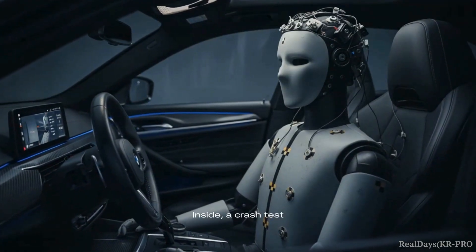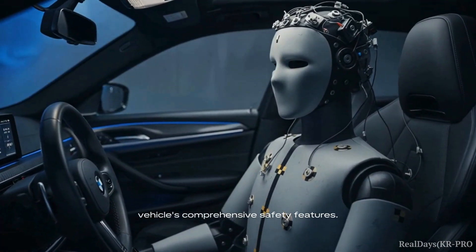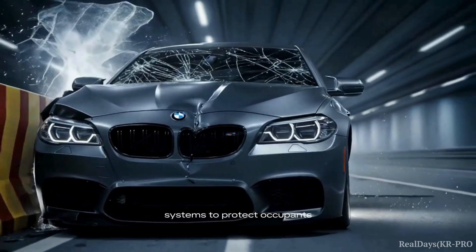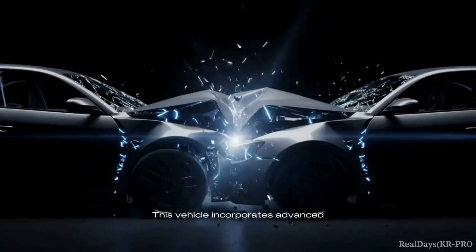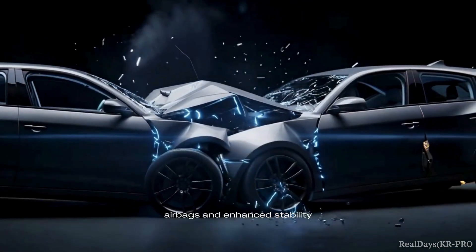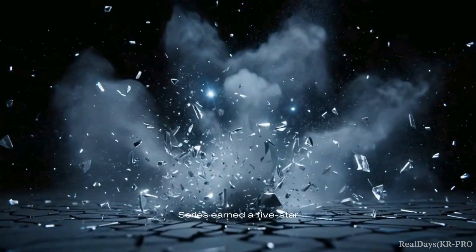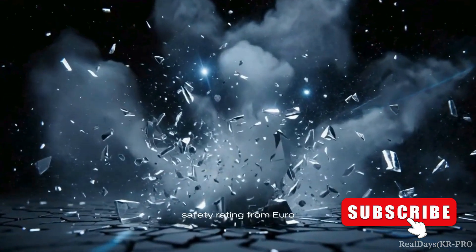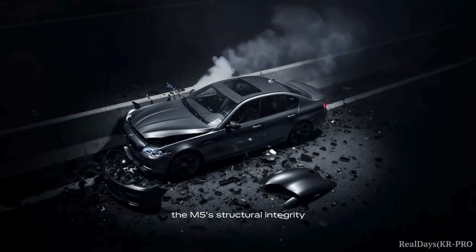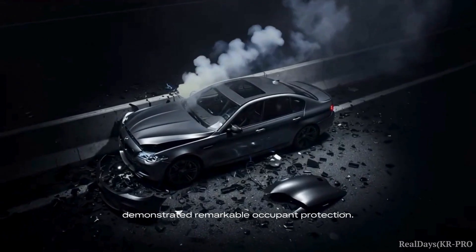Inside, a crash test dummy represents an occupant, ready to evaluate the vehicle's comprehensive safety features. The BMW's approach to safety combines active and passive systems to protect occupants in high-speed incidents. This vehicle incorporates advanced safety technologies, including multiple airbags and enhanced stability control. The 2024 BMW M5 series earned a five-star safety rating from Euro NCAP, excelling in occupant protection. Even in severe crashes, the M5's structural integrity and safety technology have demonstrated remarkable occupant protection.